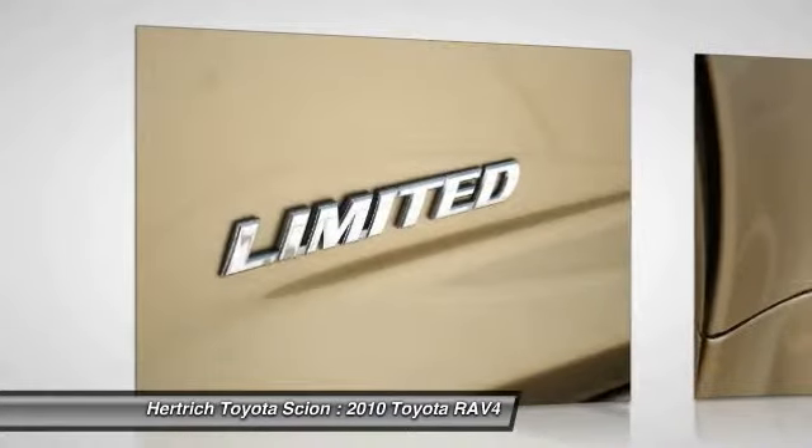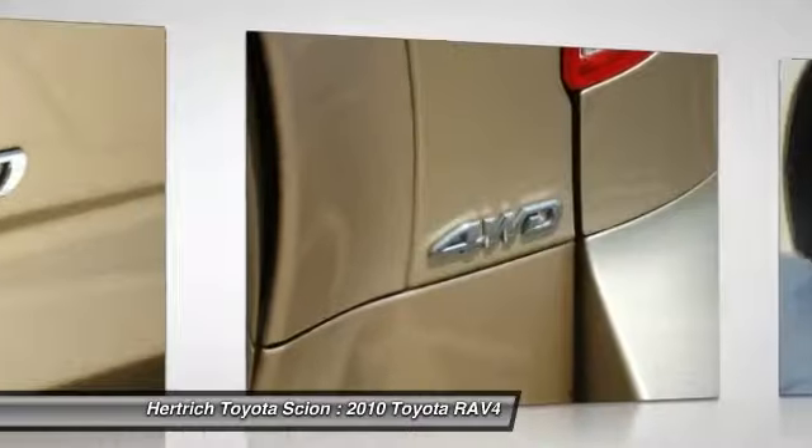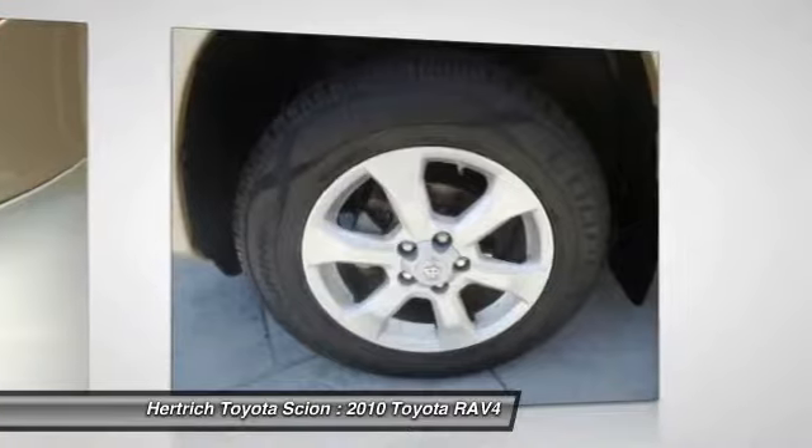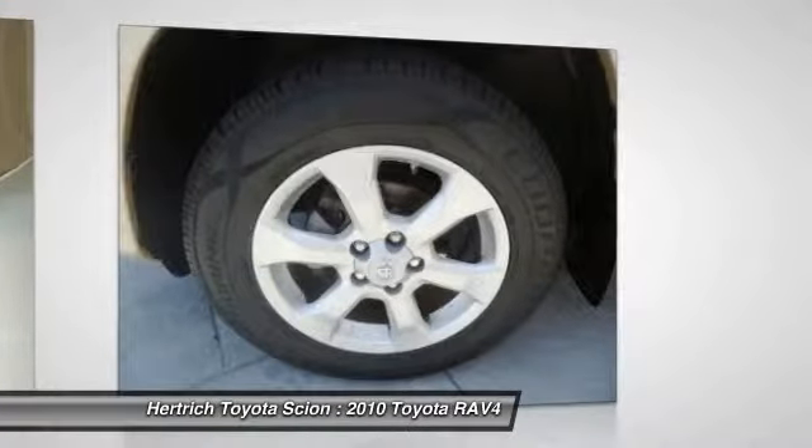Based on the superb condition of this vehicle, along with the options and color, this RAV4 Limited is sure to sell fast.